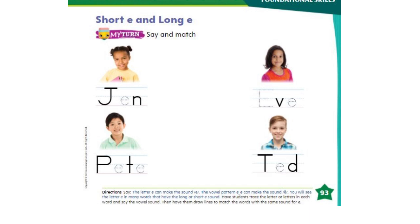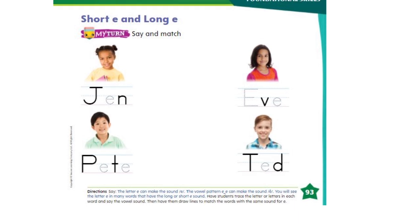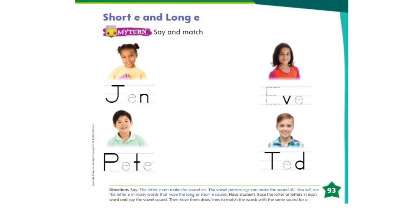Okay everyone, now let's open our books on page number 93. Let's take a look at these boys and girls and try to read the names. We can tell that these are the names because all of the words begin with capital letters.